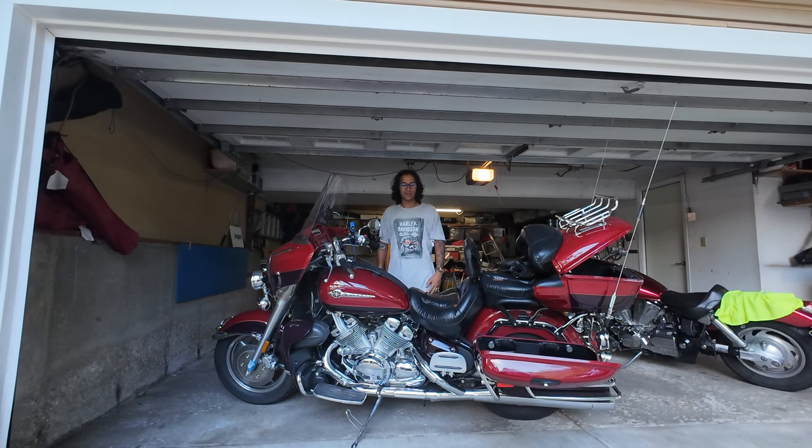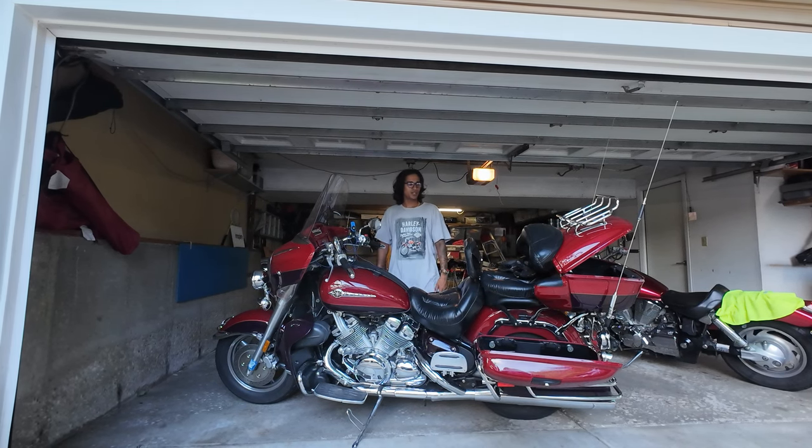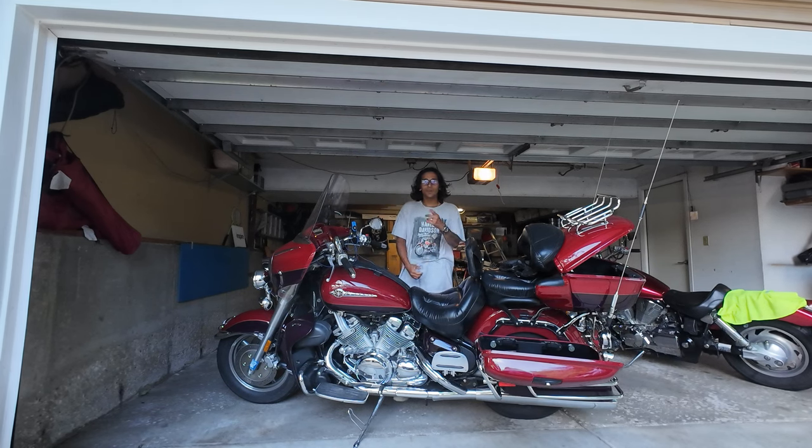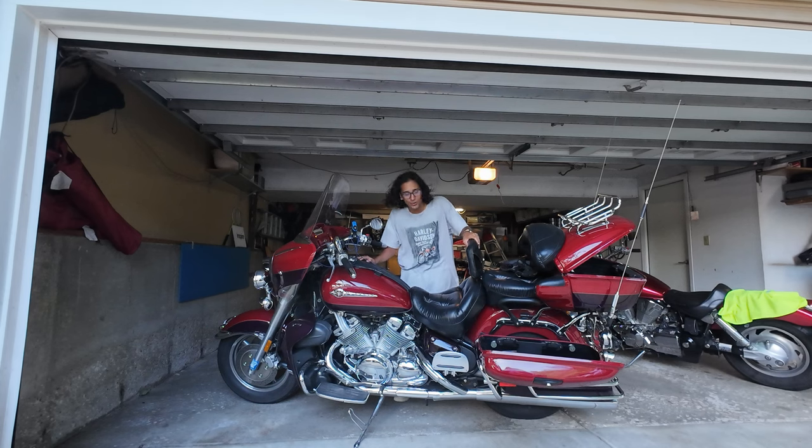Hey guys, it's me, Pearl Woods. Welcome to the Pearl Woods show where we're going to be packing for my first road trip.